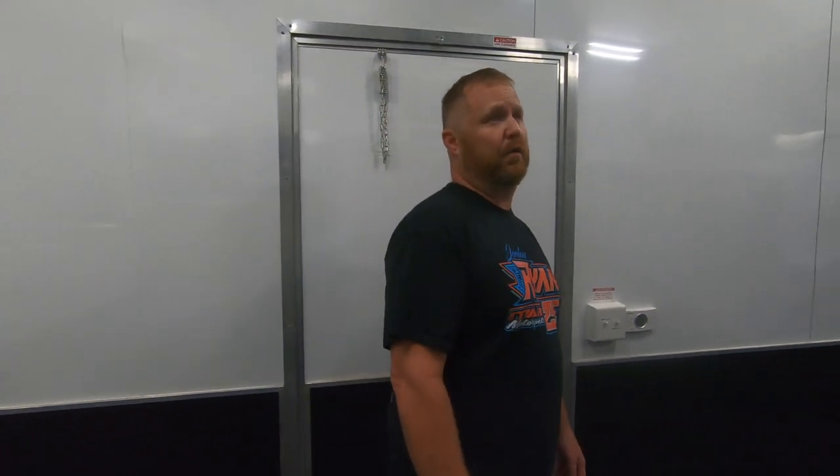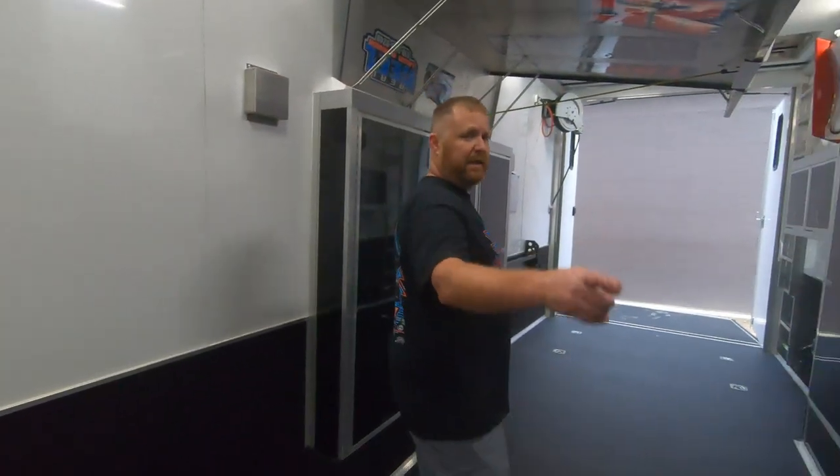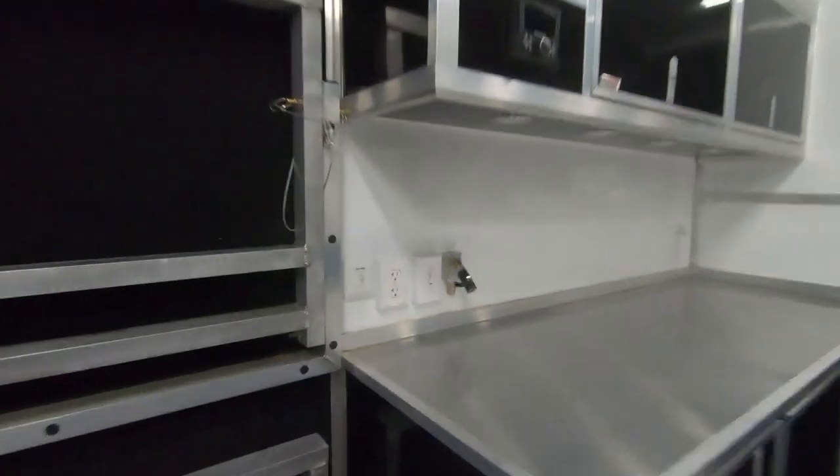It's equipped with two air conditioners on the roof, which is awesome — when it's hot and 100 degrees outside you can come in here and it cools you down quickly. Other than that, it is plumbed with air all throughout the trailer. There are many stations — one up by the toolbox, one back here on the floor, and we have the air hose rail that hangs.